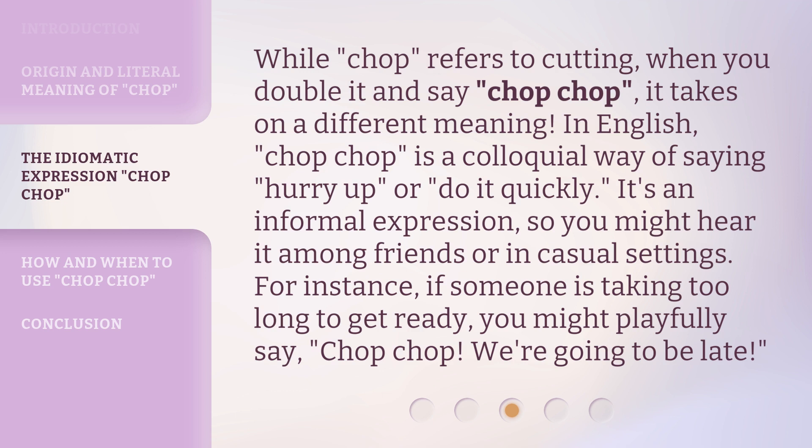For instance, if someone is taking too long to get ready, you might playfully say, chop-chop, we're going to be late.